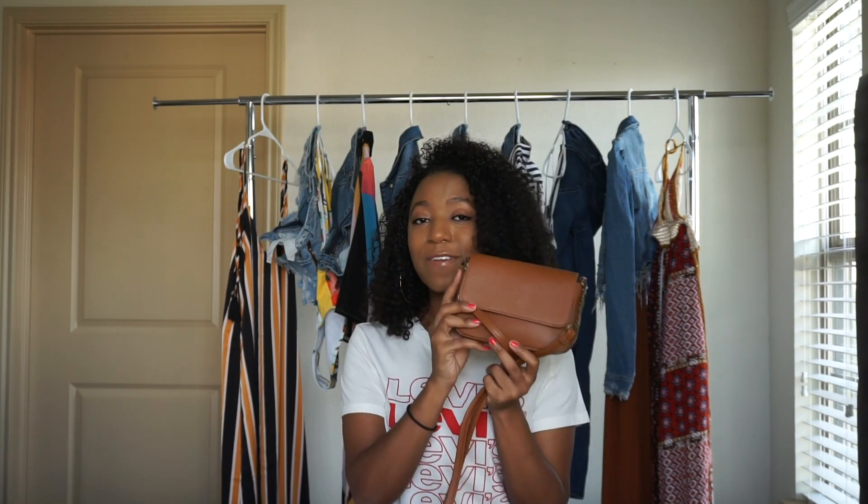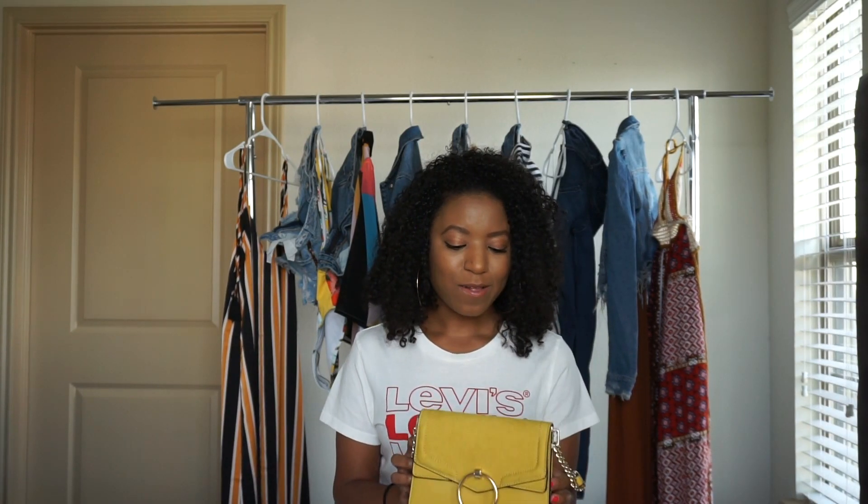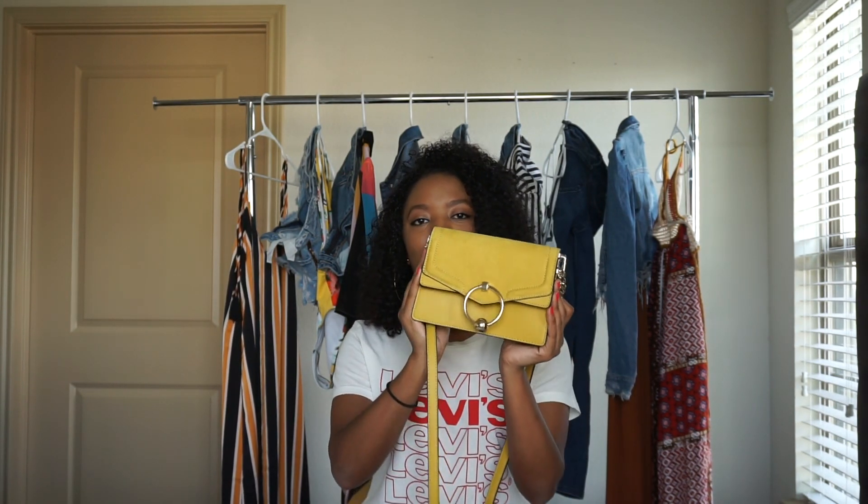All of the bags I'm going to be showing you today are crossbody bags, just because it's what I like. Definitely get whatever shape of bag you like, but for the first one, get a crossbody. The second bag trend I have been loving — and you guys have seen this all over my Instagram and on my blog — is the yellow bag, or more broadly, a bright colorful bag.